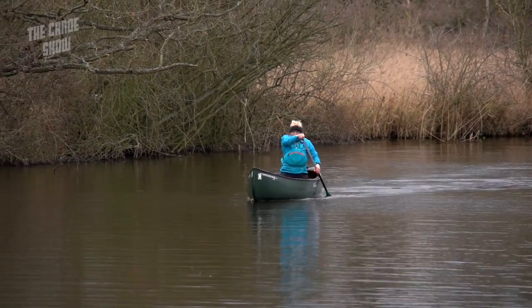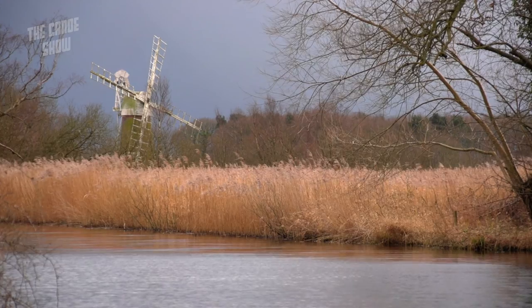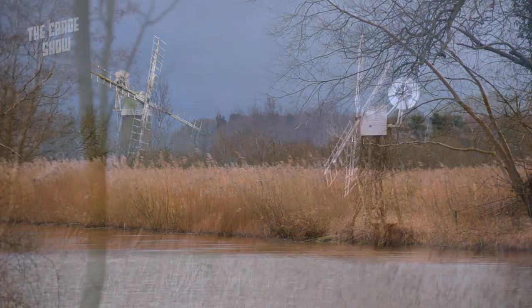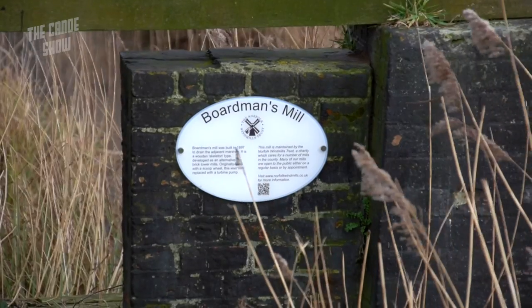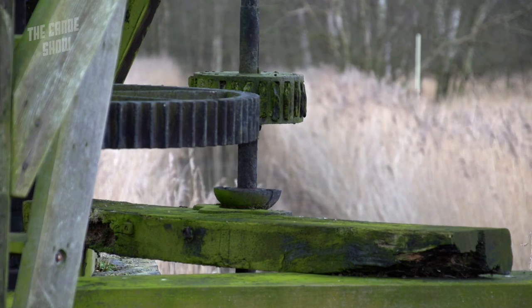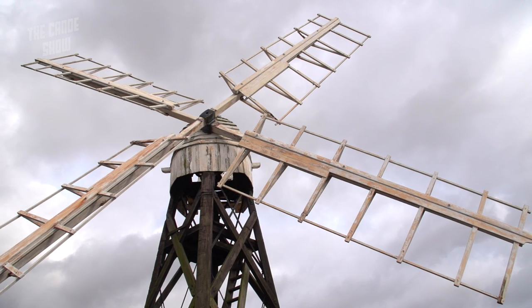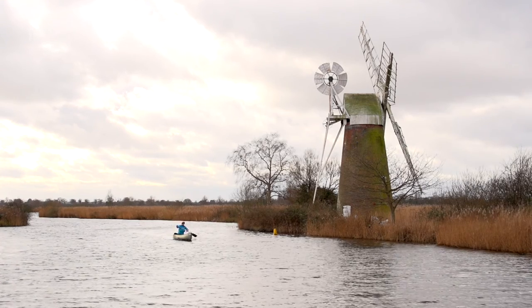In the lower river system, further downstream towards the sea, you have wide reed-fringed rivers, massive reed runs, and lots of standing windmills — or drainage pumps in fact — that were used to drain the marshes to make the land farmable behind the river banks. The mills are one of the iconic images of the Broads, and they make for fantastic scenery as you're paddling.